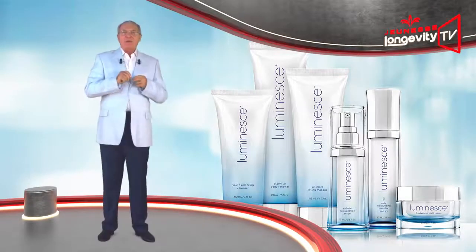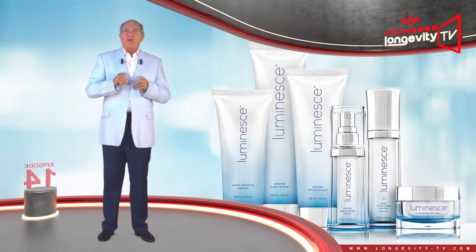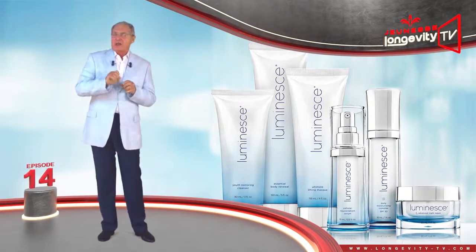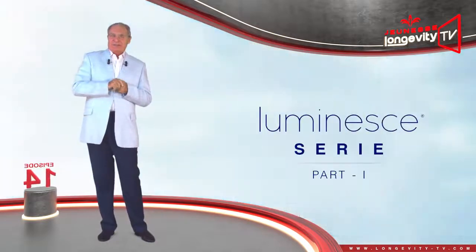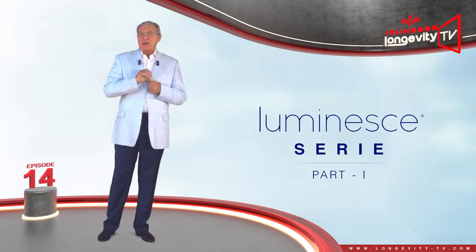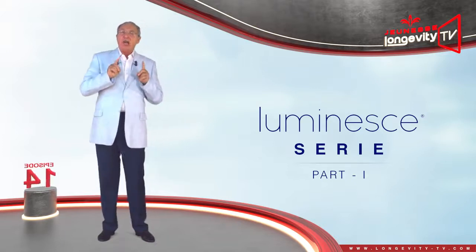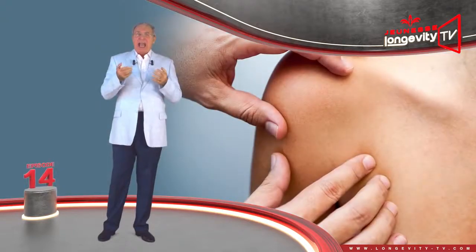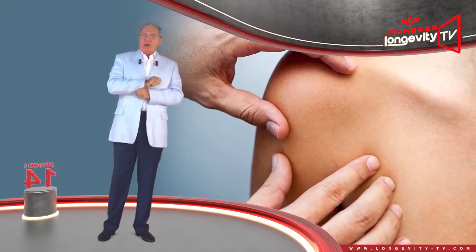Welcome to this new series focused on the Luminous range of products, the Luminous series. Before showing you the Luminous collection, I would like to talk to you about your skin and the importance of skin care.